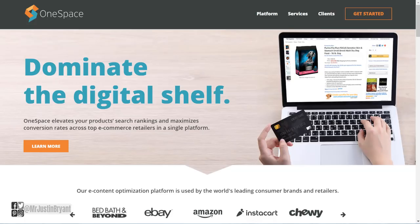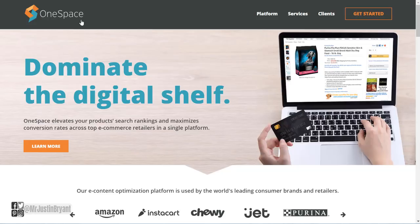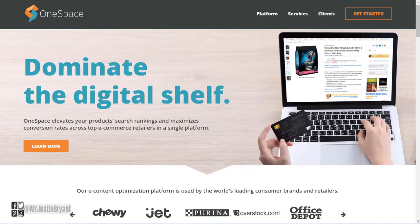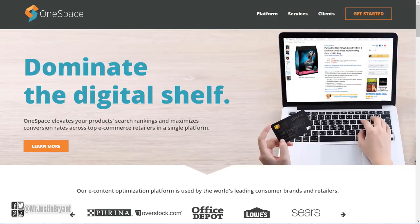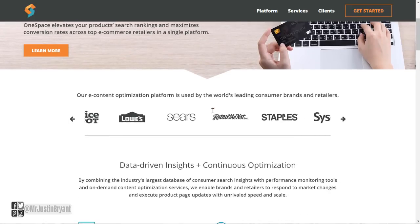Another website that lets you get paid via PayPal at least weekly to do data entry type work is OneSpace. This is a place where they have all kinds of micro-task type jobs, just like Clickworker — data entry, writing, research, categorization, all kinds of stuff. You get paid via PayPal after your tasks have been reviewed and completed. You can get paid within one to seven business days after completing each task, so you can get paid faster than a week — seven days is just the maximum.